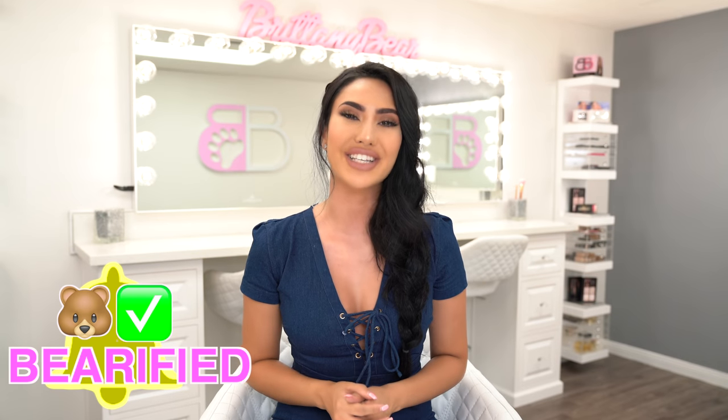Make sure you turn on your post notifications so you can be a part of my Bear family. Like, share, comment, and as always guys, hit that subscribe button and keep on watching as I show you guys some amazing outfits that I'm positive you guys are gonna love.